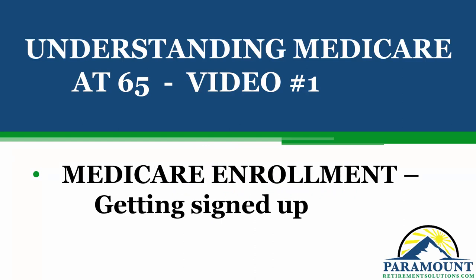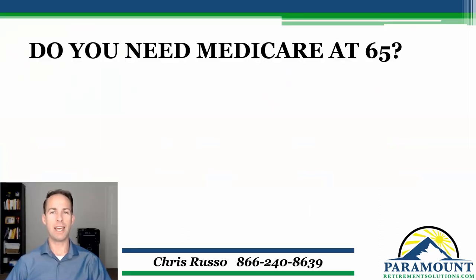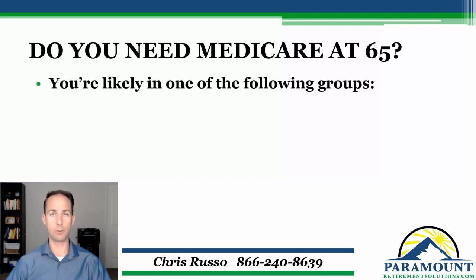So let's dive a bit deeper into the Medicare enrollment process and figure out what's involved in getting signed up for Medicare. The first question we need to answer is: do you even need Medicare at 65? So most likely if you're coming up on your 65th birthday, you're going to fall under one of the following groups. First of all, maybe you don't have any insurance at all. For you, it's pretty simple — you're definitely going to need to get Medicare and pick up some type of supplemental insurance.